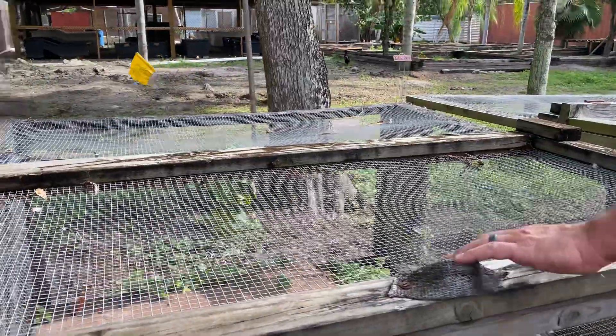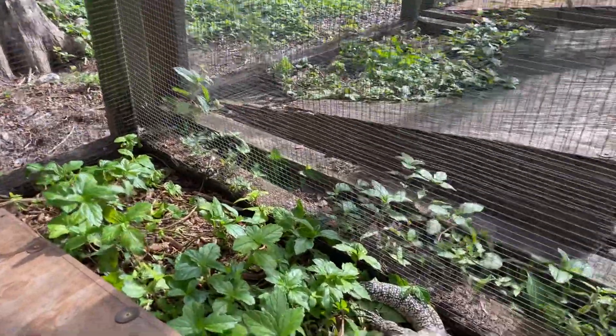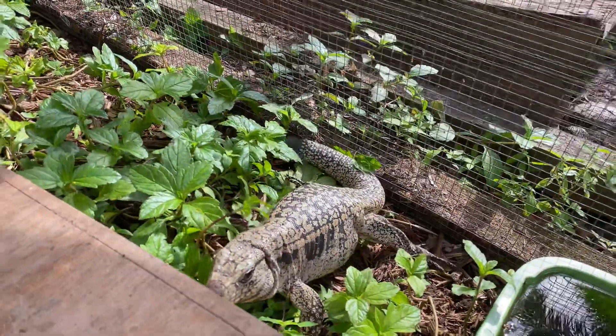Look at this female over here — she's also on the cusp, about to lay any day. They refused food yesterday; most of them refused food. Look at that beast — I think we're gonna have one crazy day when those things decide to start laying.